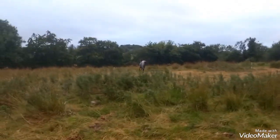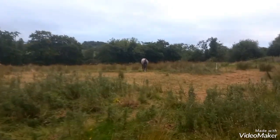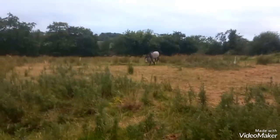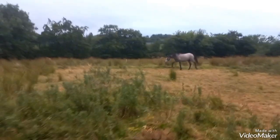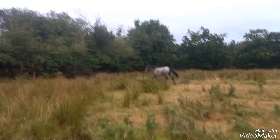That is the update of our Connemara ponies — all looking well in my opinion. For now I will say good luck and goodbye.